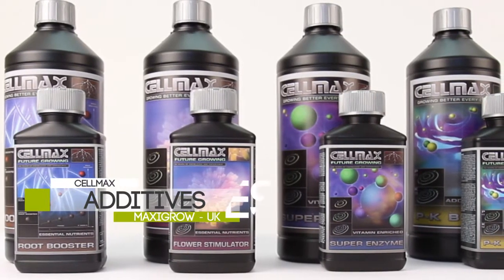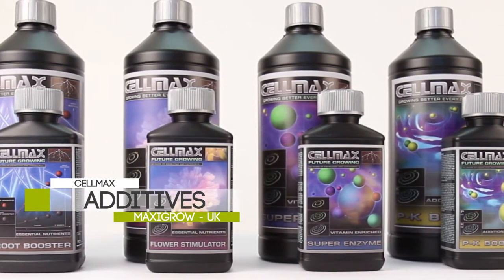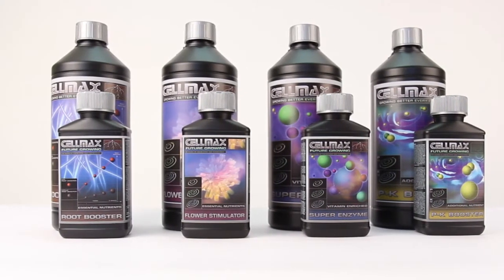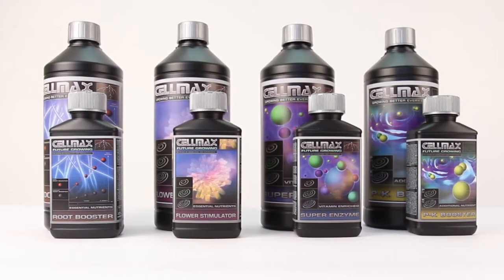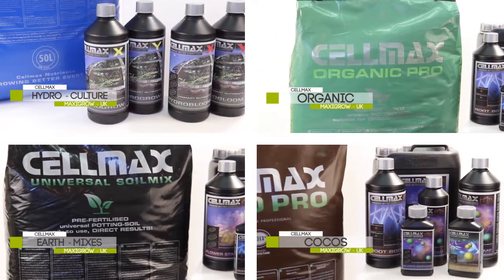Dutch nutrient company Selmax have 20 years experience in producing nutrients and substrates for fast-growing plants. Their botanical boffins provide simplicity to their customers with four basic but effective and easy-to-follow hydroponic nutrient lines.